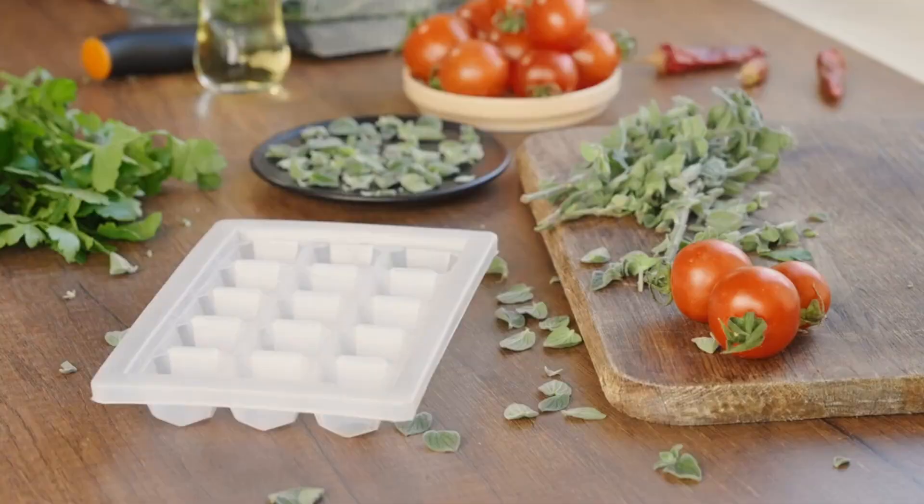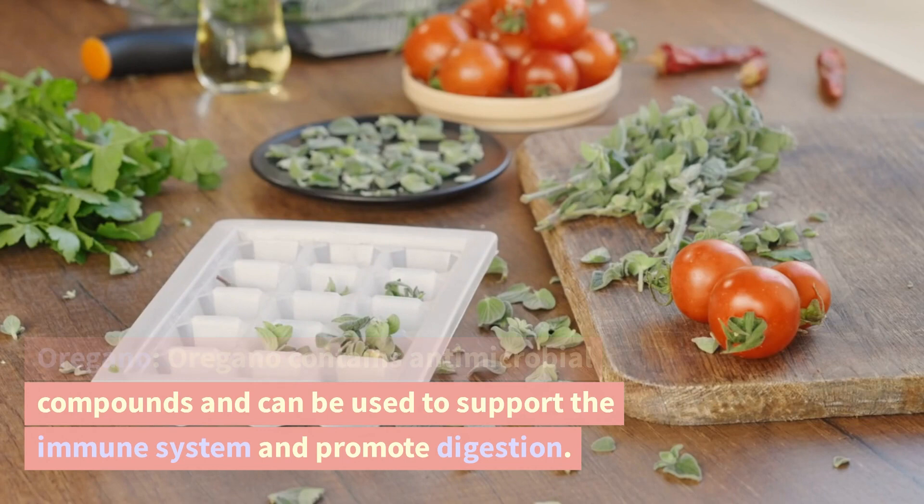Oregano. Oregano contains antimicrobial compounds and can be used to support the immune system and promote digestion.